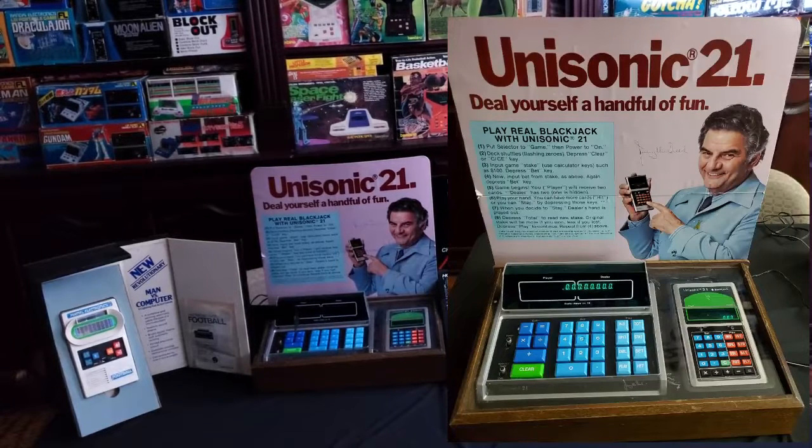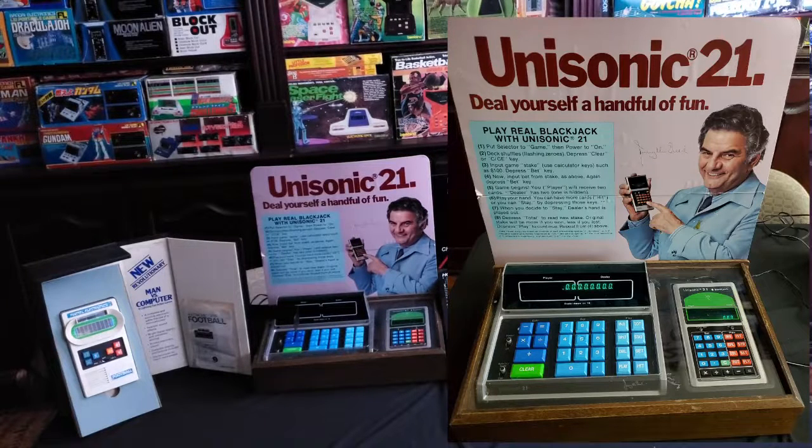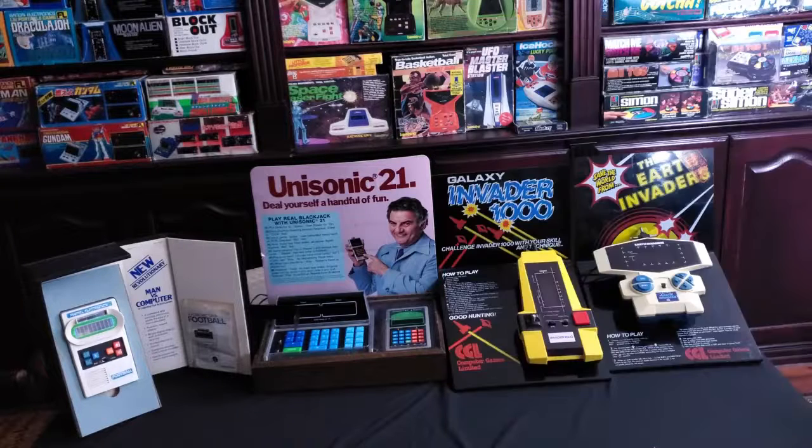Usonic 21 — basically it's a blackjack and calculator. It has Jimmy the Greek on it. I love the fact that it has Jimmy the Greek on it. There's also a signature on it from Jimmy the Greek. I don't know if that was actually a real signature or if it's part of the printout, but either way, I just think it's so cool to have Jimmy the Greek on that.